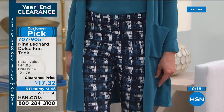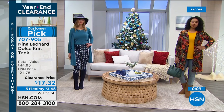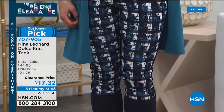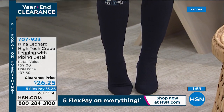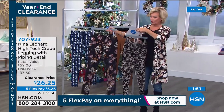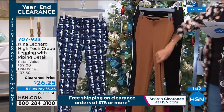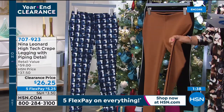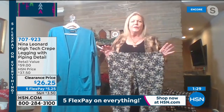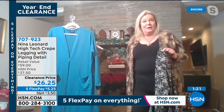Introducing the high-tech crepe leggings/trousers. Dagmara is wearing one of the prints with a special piping detail. Two lengths: petite is 27 inches, average is 29 inches. Color choices include houndstooth in blues, a multi-floral, a ditzy floral, cognac, and black. The black best shows off the piping detail. Kate explains Nina Leonard trousers always offer a full rise and full seat, with shaping in the back, because women are not shaped the same front and back.